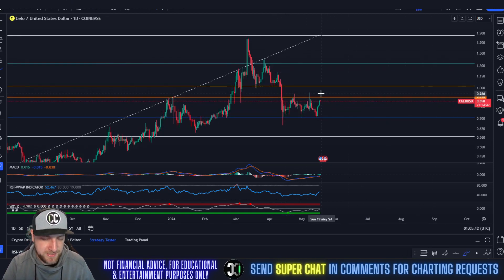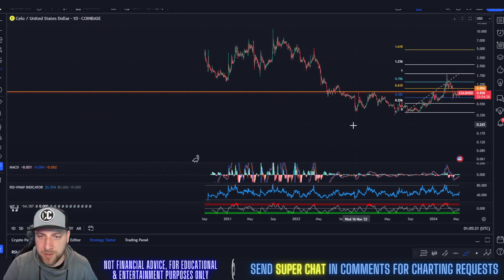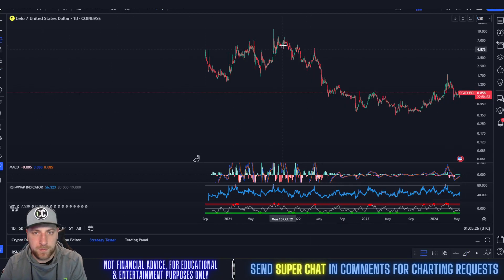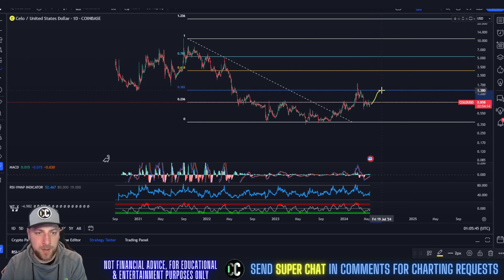Two areas to focus on for resistance and bullishness: breaking above $0.90 and then breaking above $1. You break above $1, we should be rocking and rolling. Now, if we draw the lifelong Fibonacci on Cello — high to low — the 0.382 Fib sits at about $1.50. You get above $1.50, that's when you start having a lot of fun in the bull run; it's going to quickly shoot up to $3. There's a price-volume gap between the $3.82 and $6.18 area, so if you get above $3.82, it's going to suck you straight up to $3.